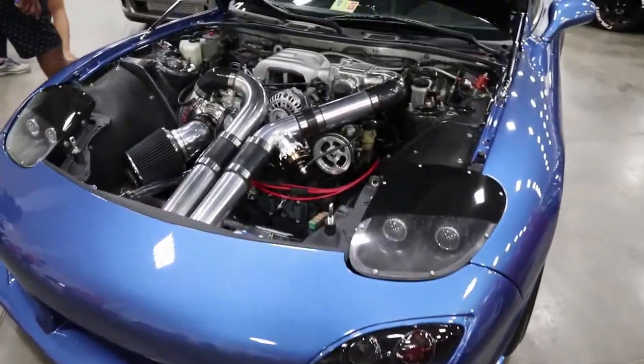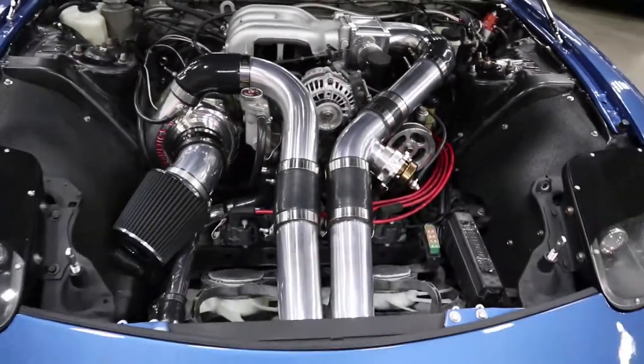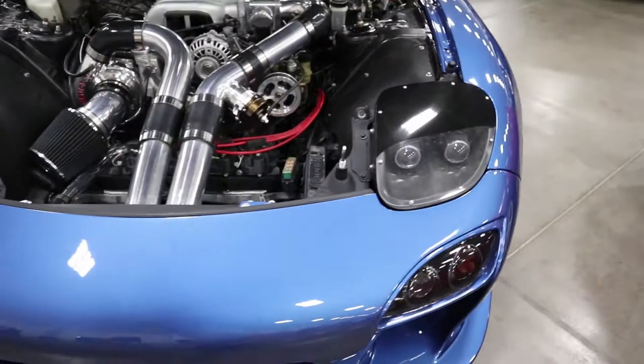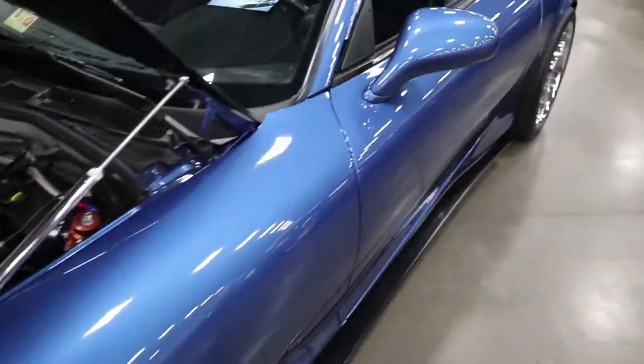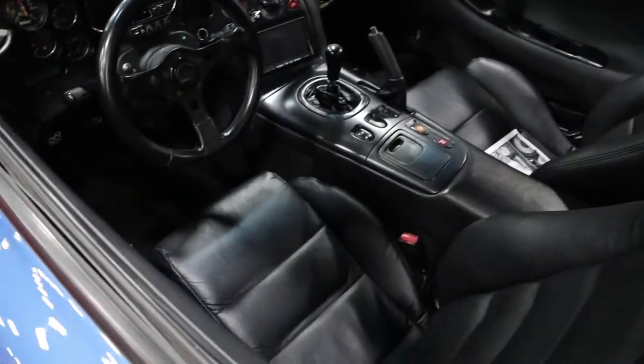One day I'm going to get one of those GT3s. This car is beautiful — wow, monster RX7, look at that. It's clean too.